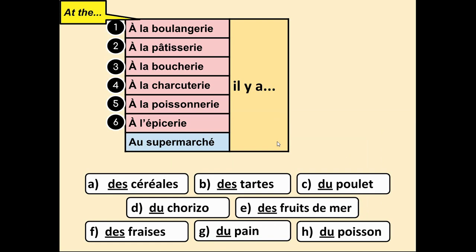Let's form sentences. I've put some foods at the bottom using the word for 'some.' At the grocers, there is some of something — some chorizo, for example. I've numbered the shops — pause the video here and make a note of which food goes with which shop. I didn't put a number for supermarket because all of those can be found there. I'd like you to write things for l'épicerie that can only be found there — so if something involves meat, write it with la boucherie instead.